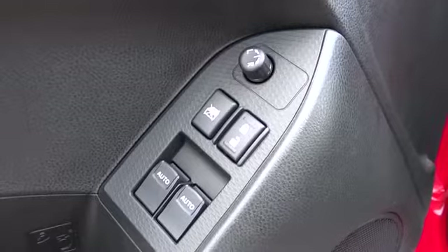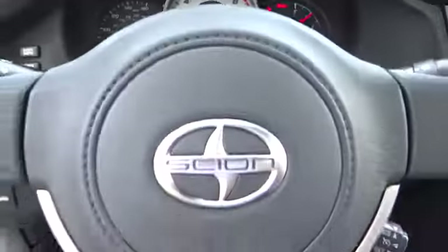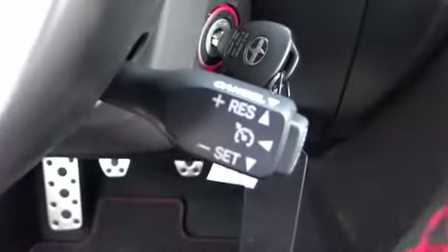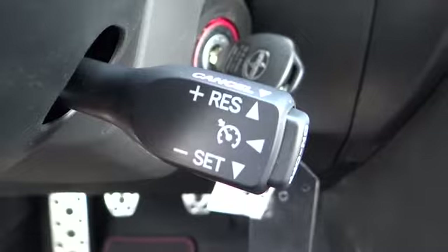Stability control, anti-lock braking system, traction control, air conditioning, driver airbag, adjustable steering wheel, power steering, cruise control, four-wheel disc brakes, keyless entry, aluminum wheels, floor mats, premium sound system, rear defrost.